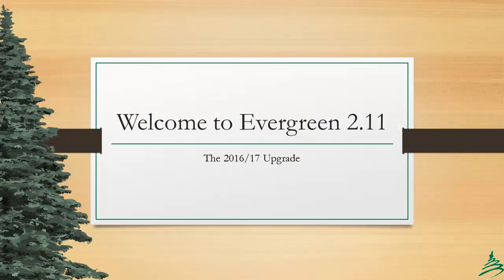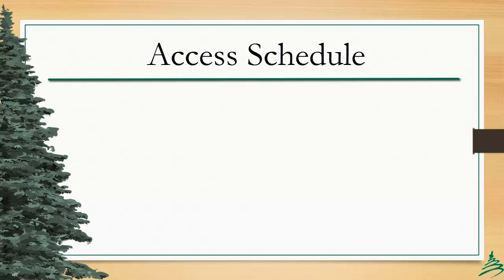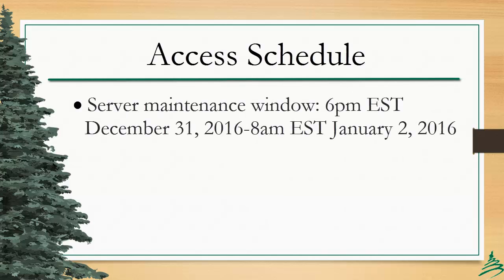Welcome to the feature review for the Evergreen Indiana 2016-17 upgrade to Evergreen version 2.11. The maintenance window for this upgrade begins at 6 p.m. Eastern Standard Time on Saturday, December 31, 2016, and is expected to close by 8 a.m. Eastern Standard Time on January 2, 2017. We do anticipate being finished on the 1st, but are building in a bit of extra time in case something unexpected happens.